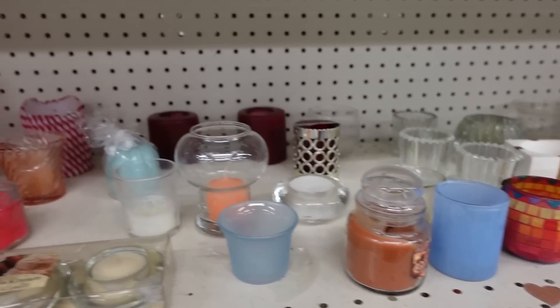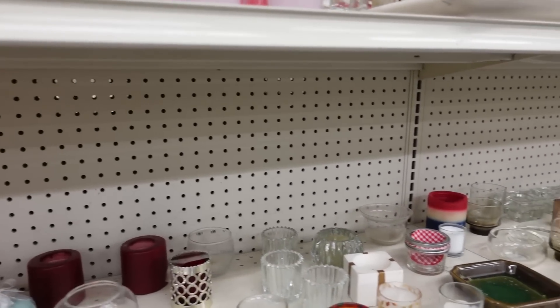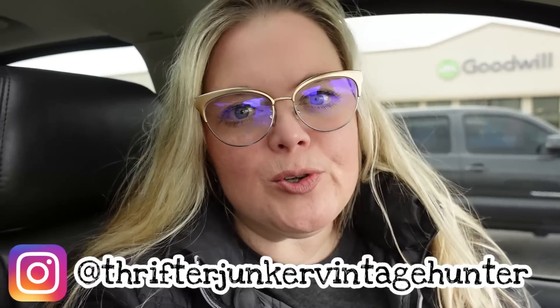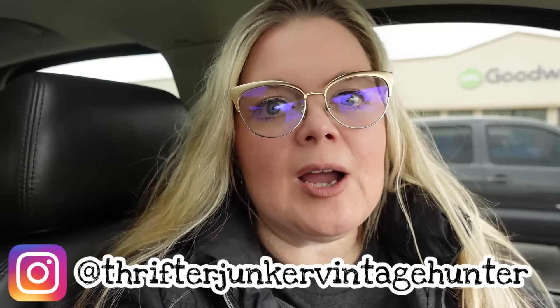They are spreading out the candles to make it look like there's more stuff on the shelves. Hi guys, it's Misty and welcome back to my channel. Today I'm going to attempt to film in Goodwill — we will see. We're going to two Goodwills today, so knowing me I will probably film in both and there will probably be a haul at the end of this video. I get frustrated and I stop filming in Goodwill, but let's go in and see if we can find anything worth writing home about.